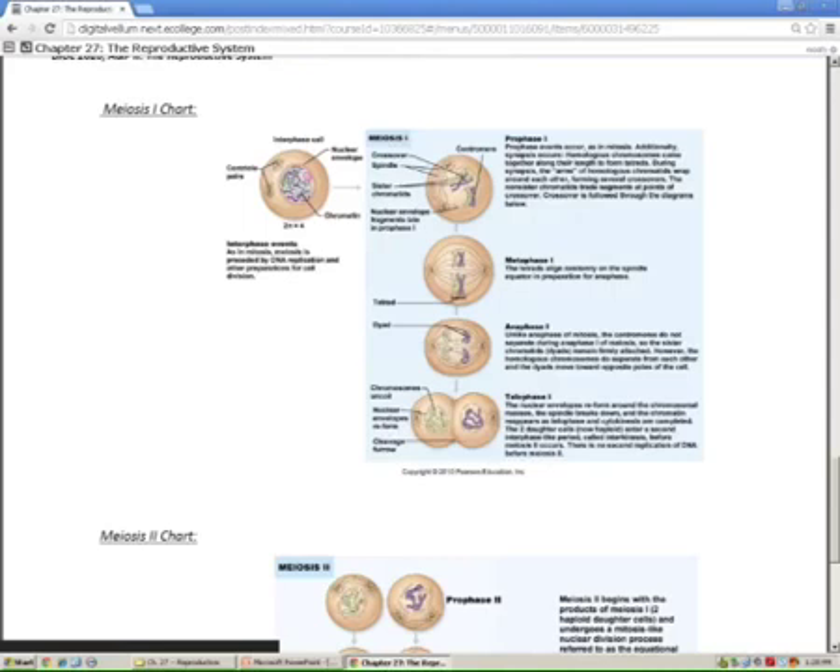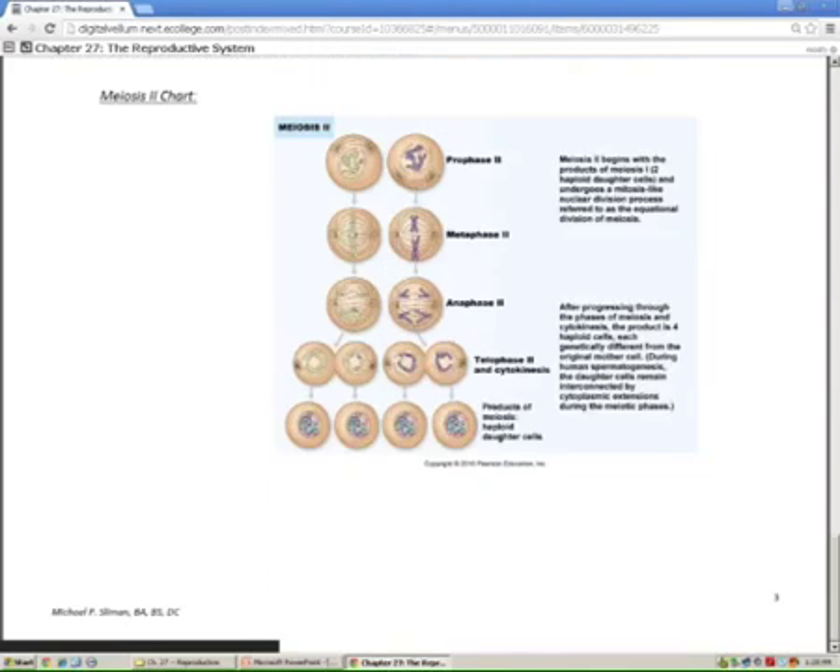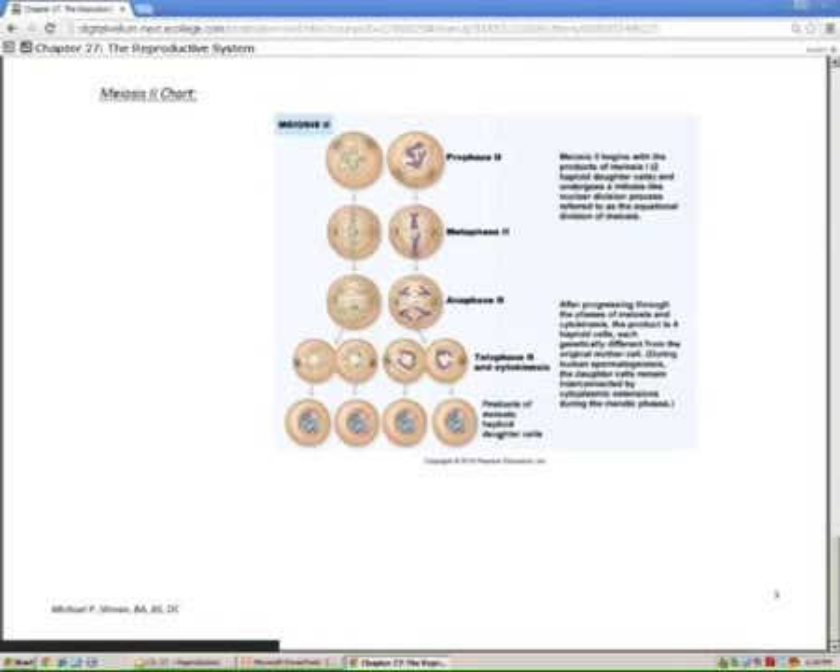Each of those two haploid cells will now enter meiosis II. Now you're lining up the dyads. In pictures it always just shows two chromosomes — but it's not just two; it's really 23 on the left and 23 of the other color. They split the chromatids, split the dyads, and end up with four daughter cells — and 'daughter cells' is just a term, no gender orientation implied.